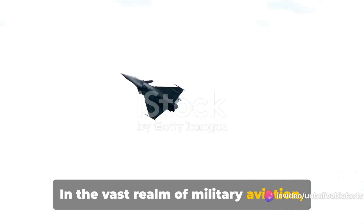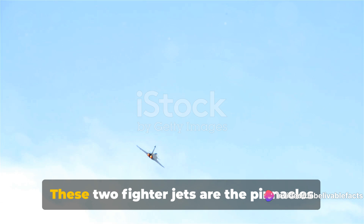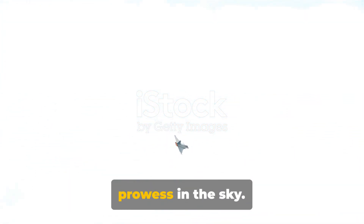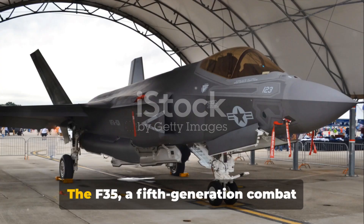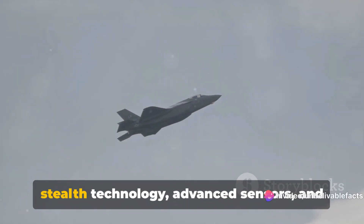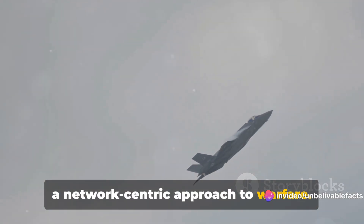In the vast realm of military aviation, two names stand out: the F-35 and the Dassault Rafale. These two fighter jets are the pinnacles of technological achievement and tactical prowess in the sky. The F-35, a fifth-generation combat aircraft from Lockheed Martin, boasts stealth technology, advanced sensors, and a network-centric approach to warfare.